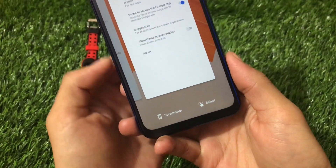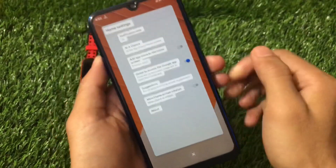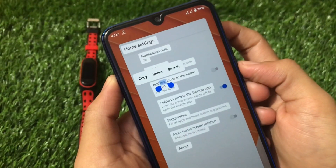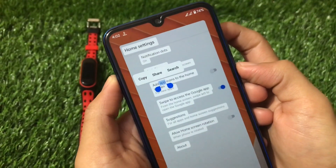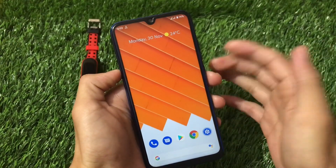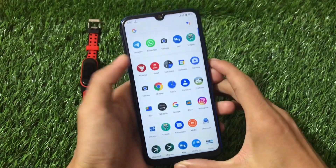The screenshot select option is available — you can choose it and use copy, share, and search options. This is a really interesting feature. Many users are fans of the Pixel Launcher, and this ROM comes with all Pixel and Google apps pre-installed, so you don't need to install them manually.